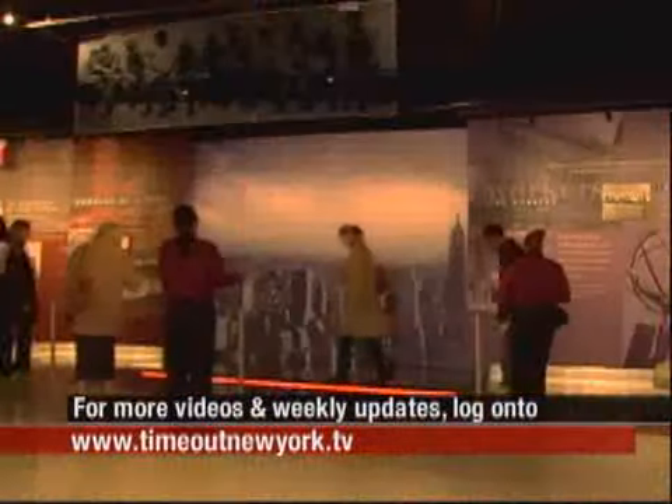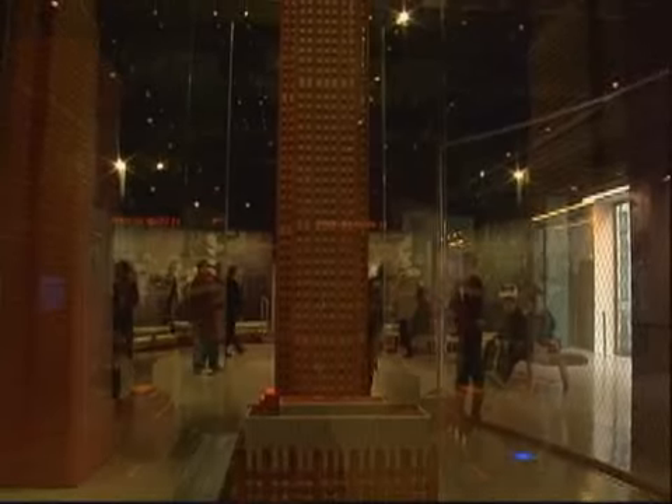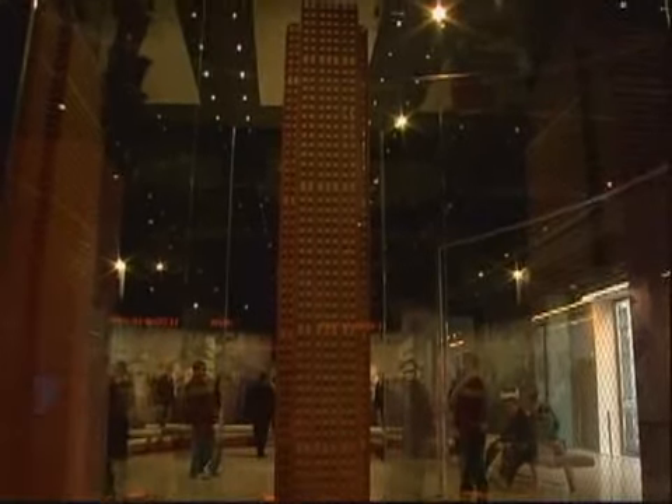They've put a huge amount of effort into making sure you don't get bored while you're waiting for the elevator. There's a timeline-style museum as you're walking towards the elevators, where you learn all about the history of Rockefeller Center. And then when you get in the elevators, it's like a light show as you're going up. They really keep you amused until you get up there.